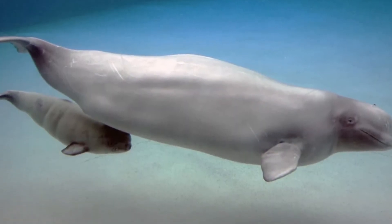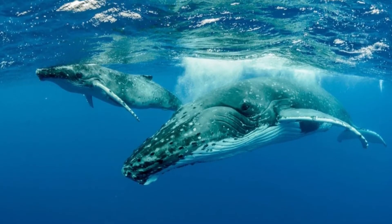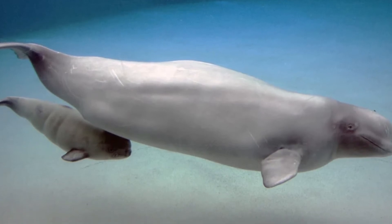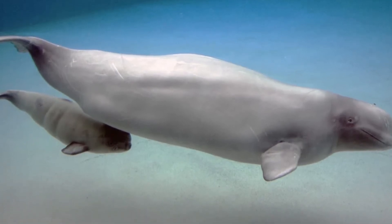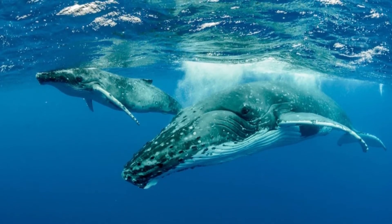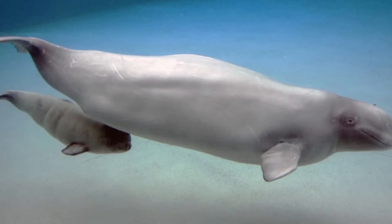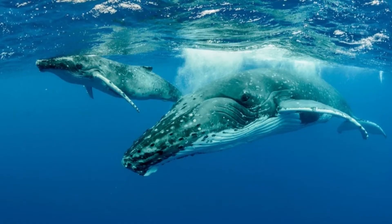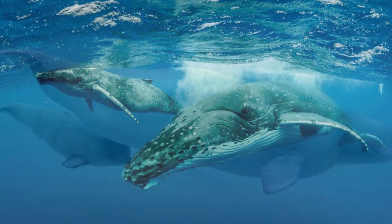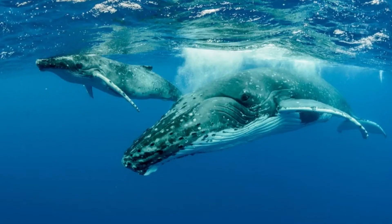How long do baby whales nurse? The answer to this question varies among whale species. A mother toothed whale may nurse her baby anywhere from 1 to 3 years. Alternatively, a bowhead whale continues nursing her baby for 6 to 12 months. A beluga whale calf nurses from its mother for 20 months to 2 years. Some female whales only reproduce every 2 years while others reproduce every 5 years, making it possible for a mother whale to continue nursing her baby for an extended period of time.